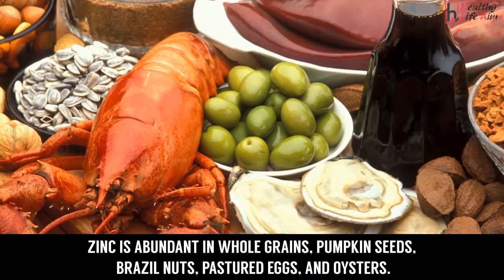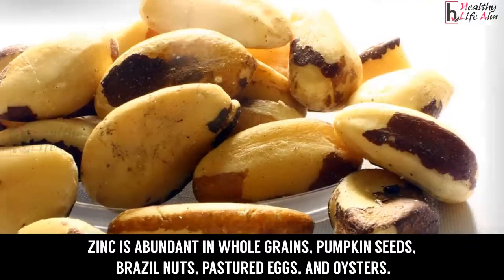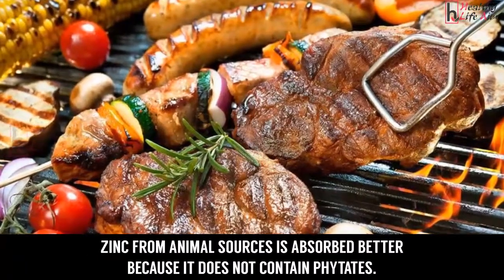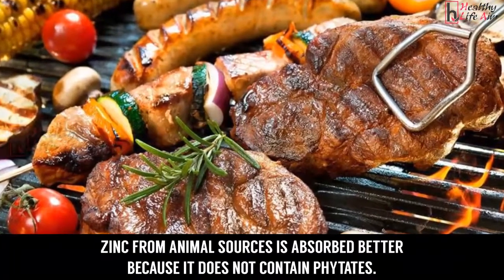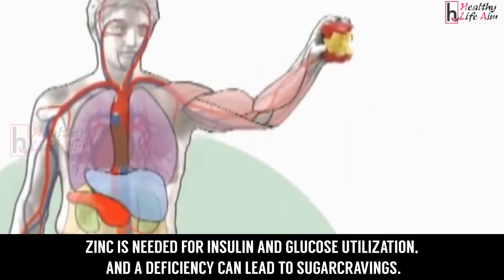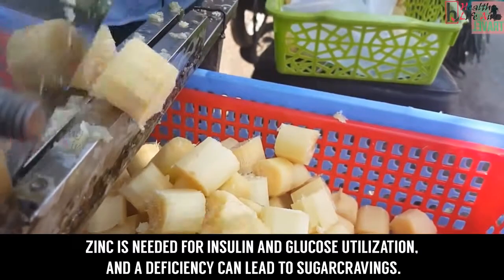Three: eat foods high in zinc. Zinc is abundant in whole grains, pumpkin seeds, Brazil nuts, pastured eggs, and oysters. Zinc from animal sources is absorbed better because it does not contain phytates.